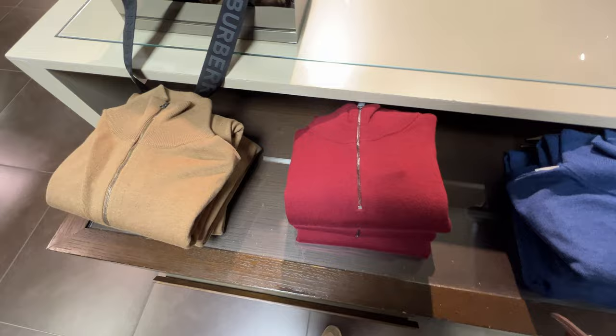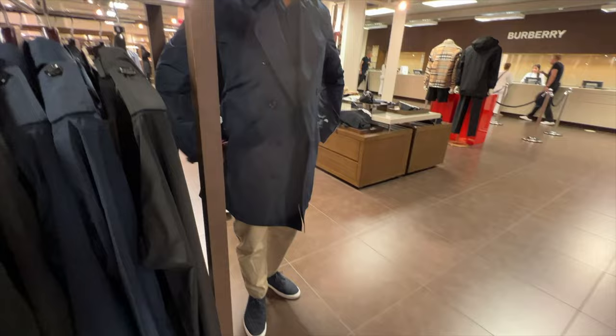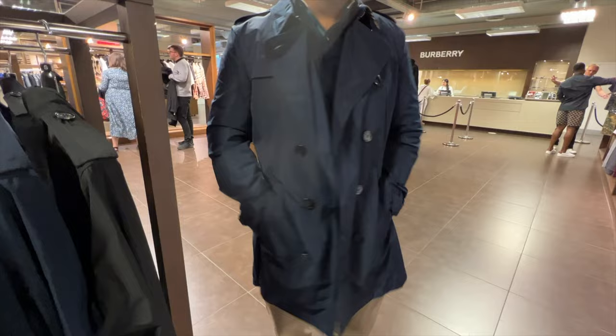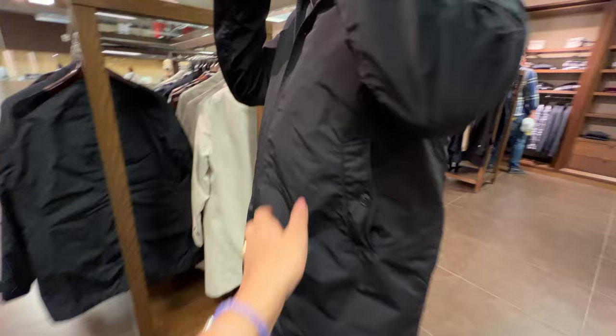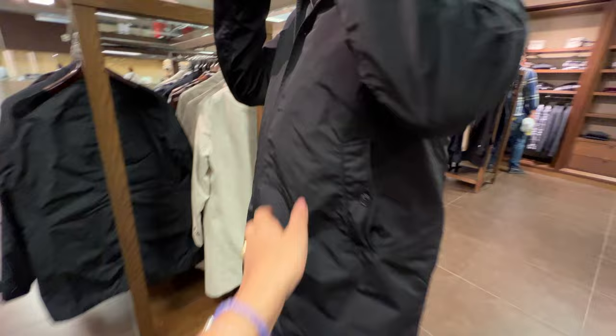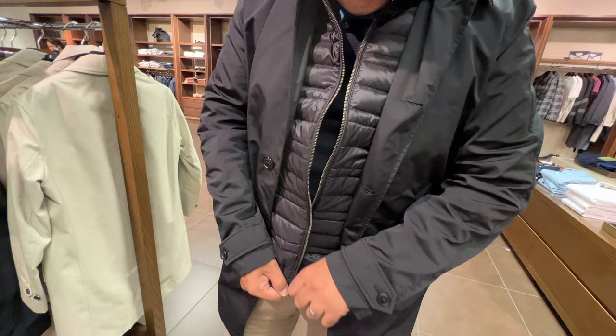I'm impressed by the prices here. This one is £220 — he did the modeling for me! It looks good, it fits him. It's a little long on the sleeves but the back is nice. Men's shirts are from £280 to £195. Oh gosh, I like this hat — that looks good! Is it padded inside? Putting it on — it's quite nice. How much is it? It's actually half price at £4.95.